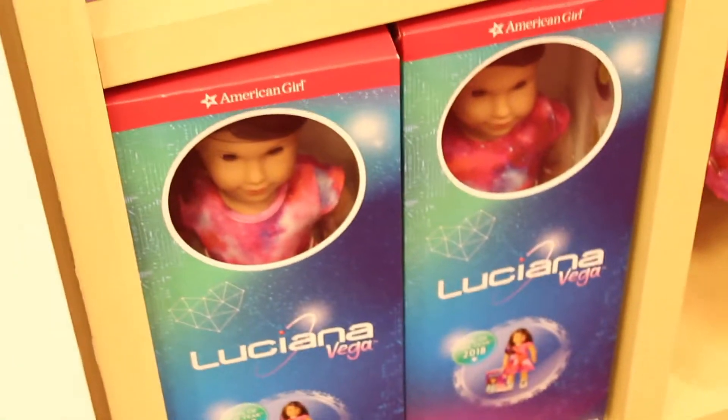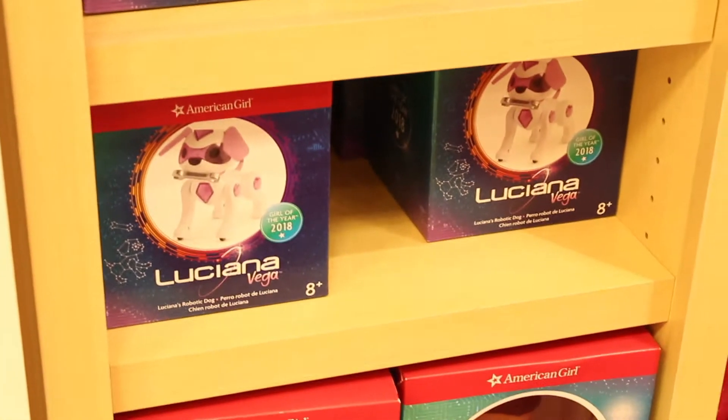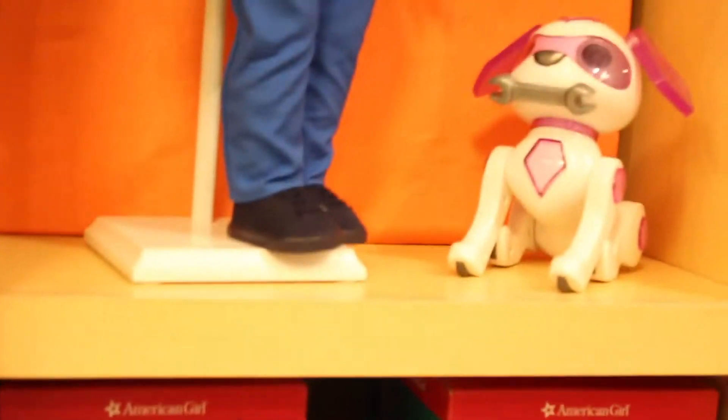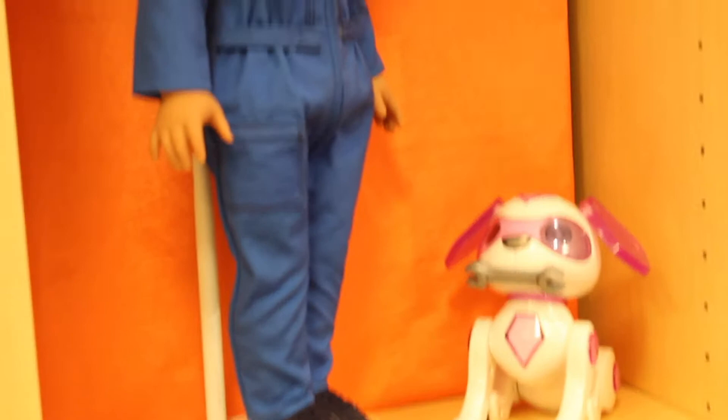All around the store there are Luciana dolls, and then here at the very edge of the American Girl Store we have Luciana Vega, and her little dog — I don't know the dog's name. Very cute. And then we have a Luciana with no glasses, and her space suit with her dog. There are a bunch of space suits up here.